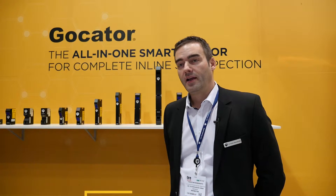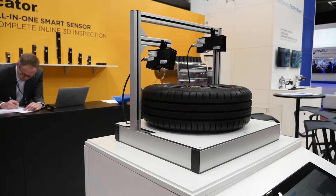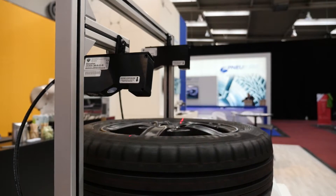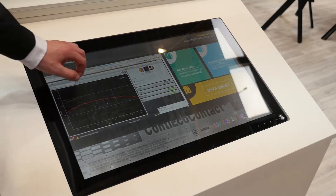Hello, my name is Christian Benderoth, I'm the Regional Development Manager for the European, Middle East and Russian area and I'm working with LMI Technologies. Here at TireTech 2018 we are presenting the new sensor, the Gokater 24 series with the models 2430 and the 2440. These are the two new Gokater products specially launched for the tire and rubber industry.